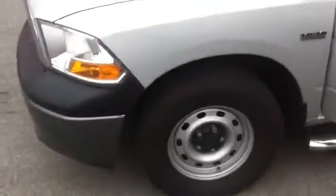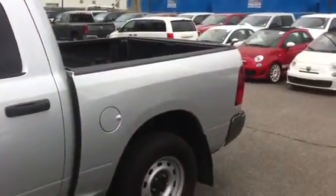It has the wheels there. Crew cab. Fairly large box. Tinted rear windows.